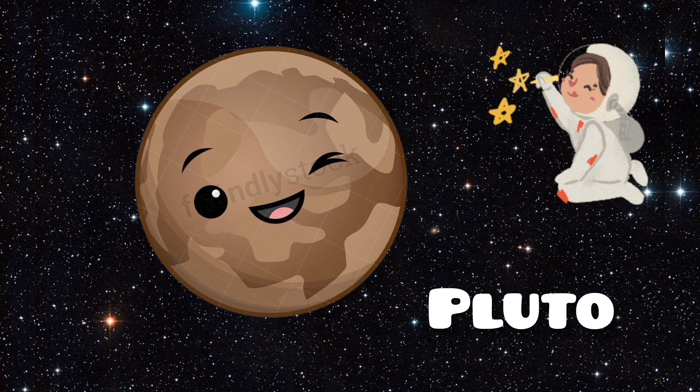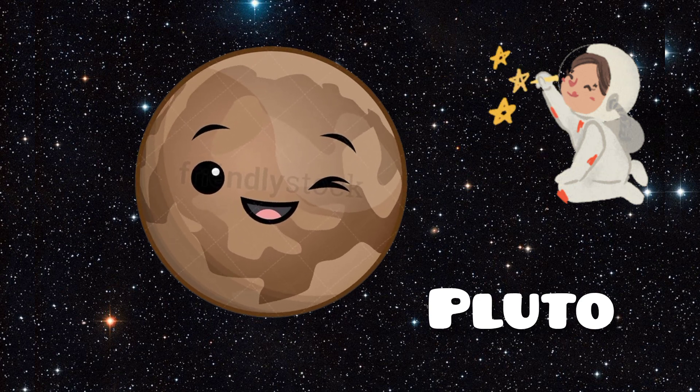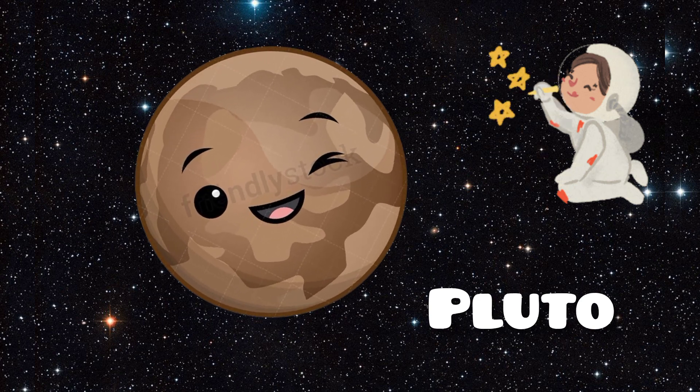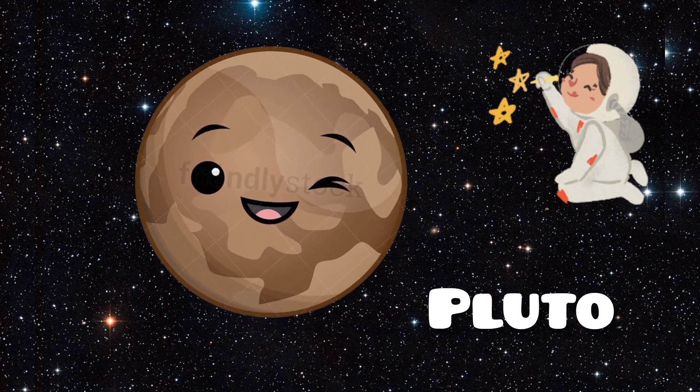And finally, here's Pluto. Pluto used to be considered the ninth planet, but now it's classified as a dwarf planet. It's small and icy, far away from the sun. Pluto has a heart-shaped glacier and five moons, with Charon being the largest.